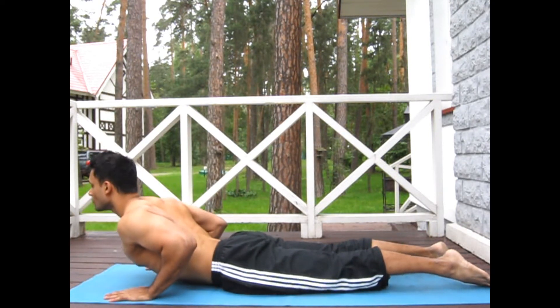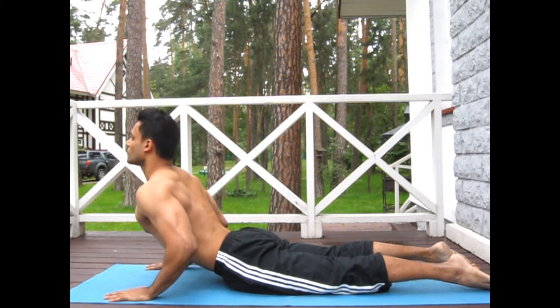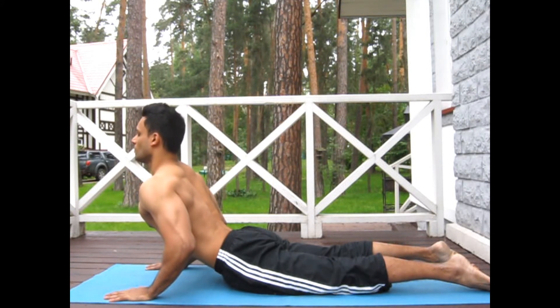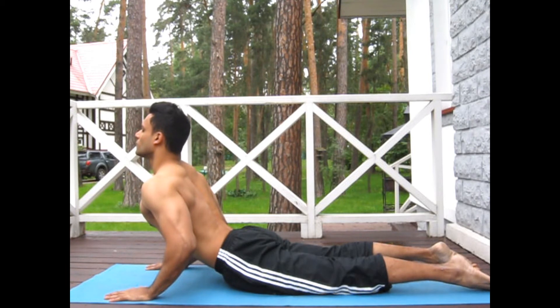Cobra position. Start by keeping your hands underneath your shoulders. Extend your elbows and try to get a maximum back bend, stretching your abdominals, your chest muscles, all the muscles to the front of your spine.